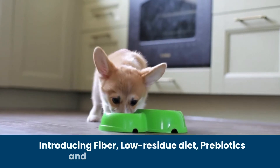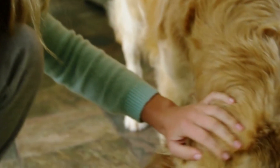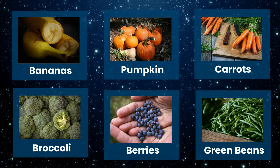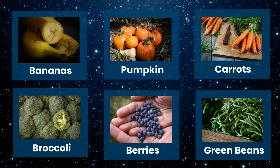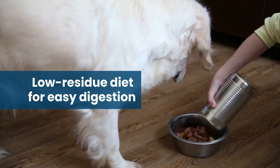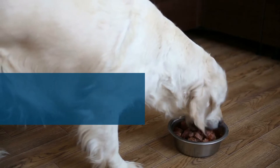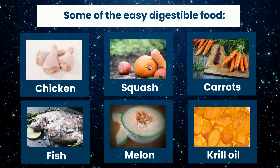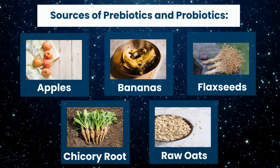After fasting, introduce fiber, a low-residue diet, prebiotics, and probiotics to your dog's diet. High-fiber foods include bananas, pumpkin, carrots, broccoli, berries, and green beans. Easy-to-digest low-residue foods include chicken, fish, squash, carrots, melon, and krill oil. Foods that contain prebiotics and probiotics include apples, bananas, flax seeds, chicory root, and raw oats.